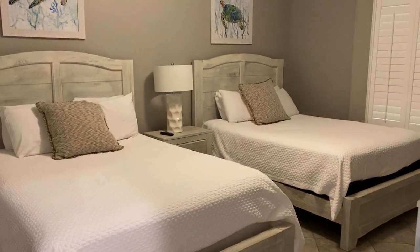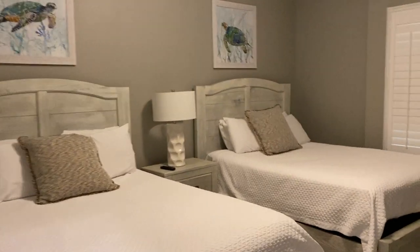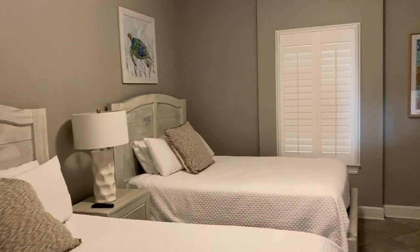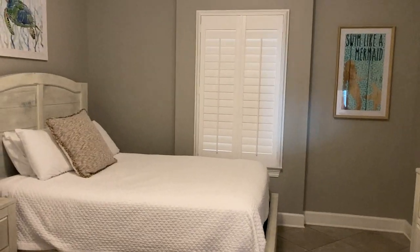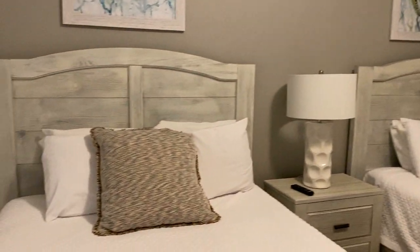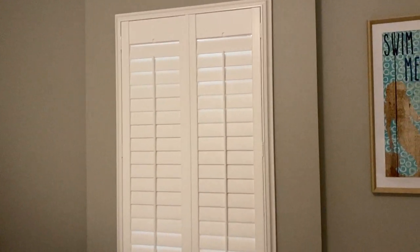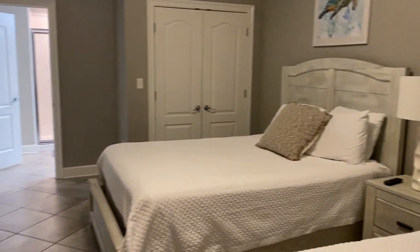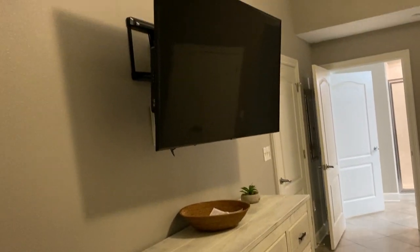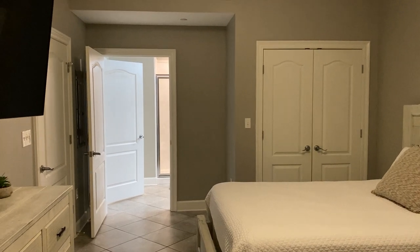I'm going to take you into both of the two bedrooms. The guest bedrooms are in the front, and as you can see there are two queen-size beds in here. I'm going to walk into the unit and open up some doors while I share this with you. They've got turtles, plantation shutters, and two queen-size beds.